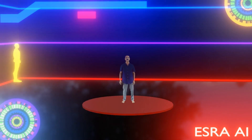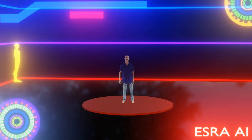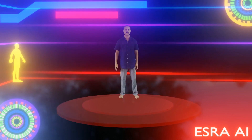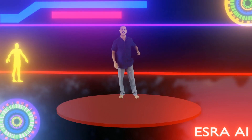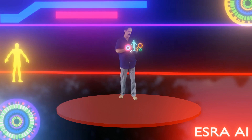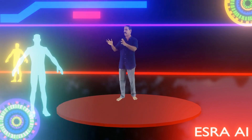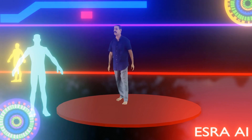Hi everyone, welcome to our new video. Hope you all enjoyed our last video. Today we will see the characteristics of the brain. In the human body, the brain is the most important organ.